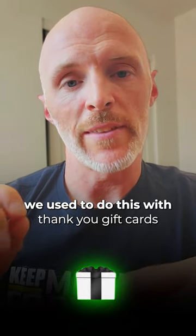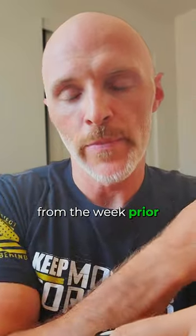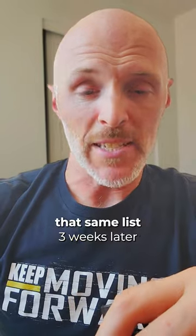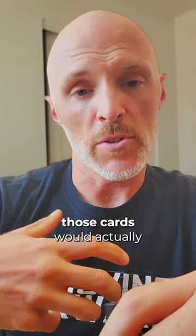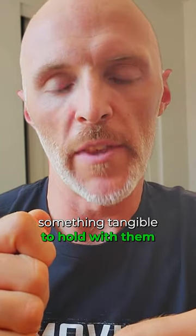We used to do this with thank you gift cards. Every Monday I would run a report from the week prior — anyone that spent more than $200 with our company would get a thank you gift card. That same list, three weeks later, would also get a referral gift card to send to somebody else. Those cards would actually come back to the office and we would give our customers something tangible to hold.